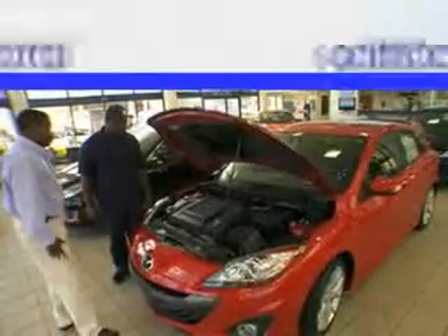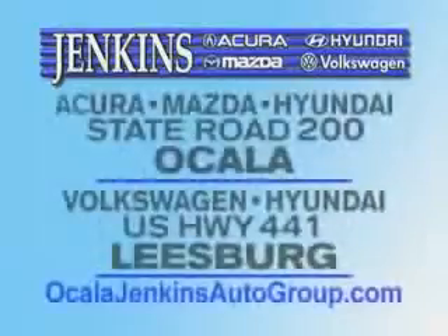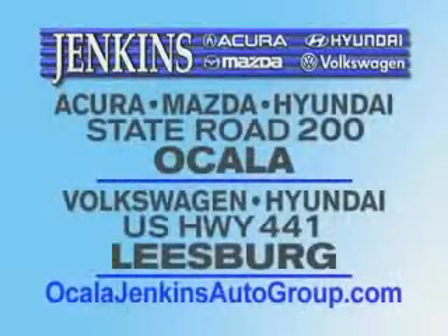It's our commitment to your total satisfaction before, during, and after the sale. Experience excellence at Jenkins Acura, Mazda, or Hyundai in Ocala or Leesburg Volkswagen, and Jenkins Hyundai in Leesburg.